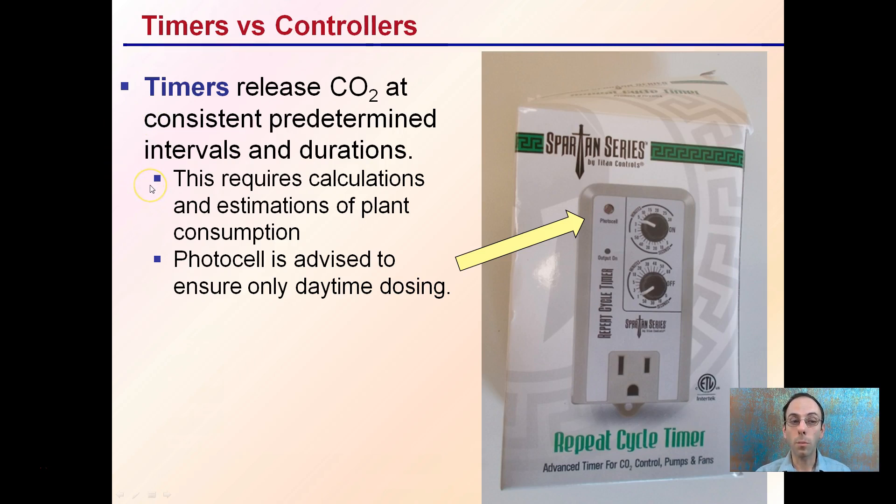Using timers requires calculations and estimations of plant consumption, and a photocell is advised to ensure only daytime dosing is provided. We can see that here on this timer — there's a photocell, meaning this will only activate this repeat cycle timer when it's getting exposed to light. That's a good option to have if you're going with a timer system. However, they do tend to lead to estimation and can lead to loss or wasting of CO2.